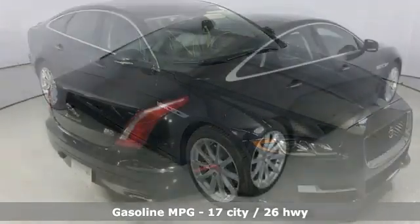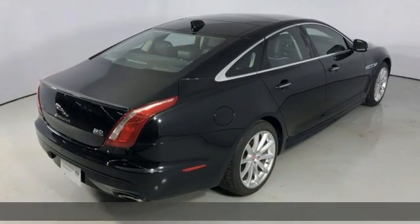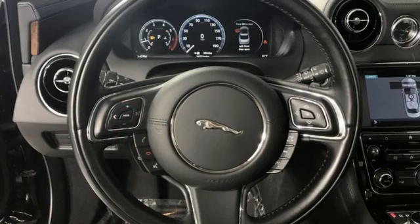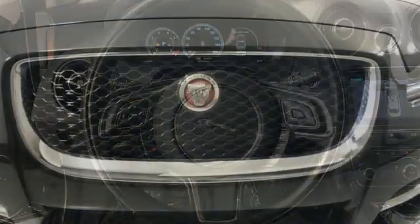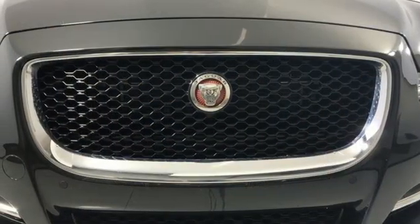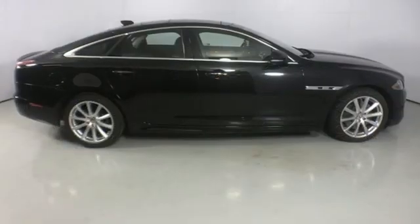It comes with all the amenities you need: integrated navigation system, heated and ventilated leather bucket seats, Wi-Fi hotspot, power sliding and tilting sunroof, automatic transmission, four-wheel drive, and streaming audio.